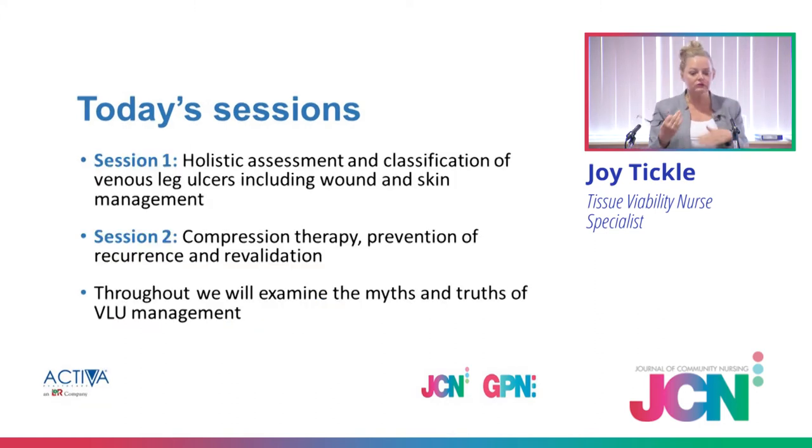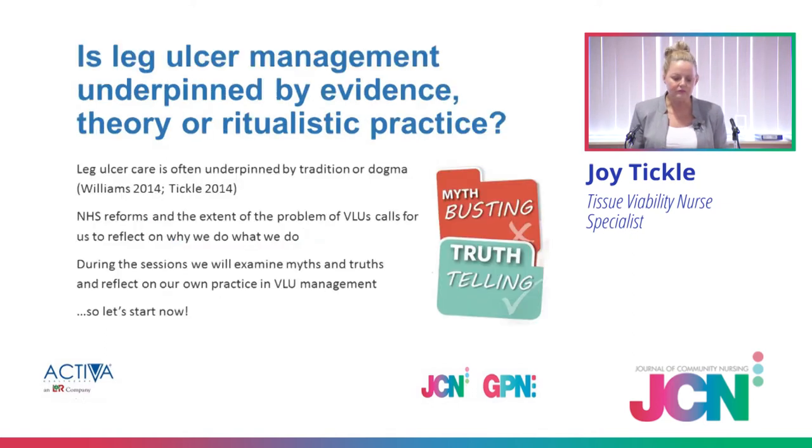In session one, we're going to look at holistic assessment, clarification around VLU myths and truths, and wound and skin management. In session two, more on how we can bring that into practice — self-empowerment, self-care around compression therapy and prevention. We'll examine those myths and truths throughout. We have a real patient on the screen that I'm going to take you through the algorithm and show how it works and how the best practice statement helped us to get what was right for him.